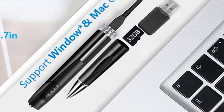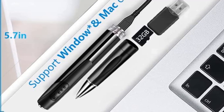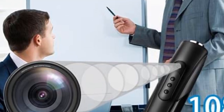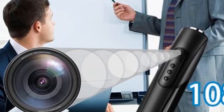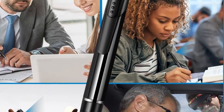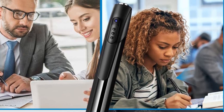Pros: Easy to use, portable and lightweight design, can capture high-resolution images and videos, 32GB SD card included, can be used for home security or classroom study, built-in rechargeable battery. Cons: Limited battery life, limited range of motion, no remote control capability.